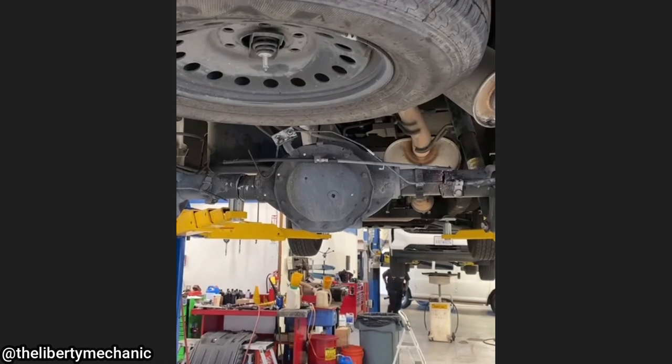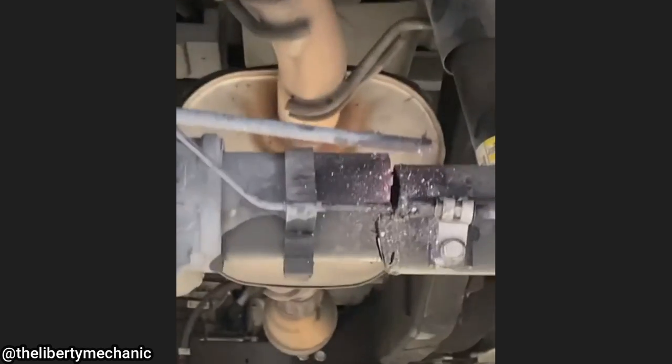Customer states the rear axle is broken. Let's get it in the air and find out. The technician found that somebody actually tried to saw through the rear axle of this truck.